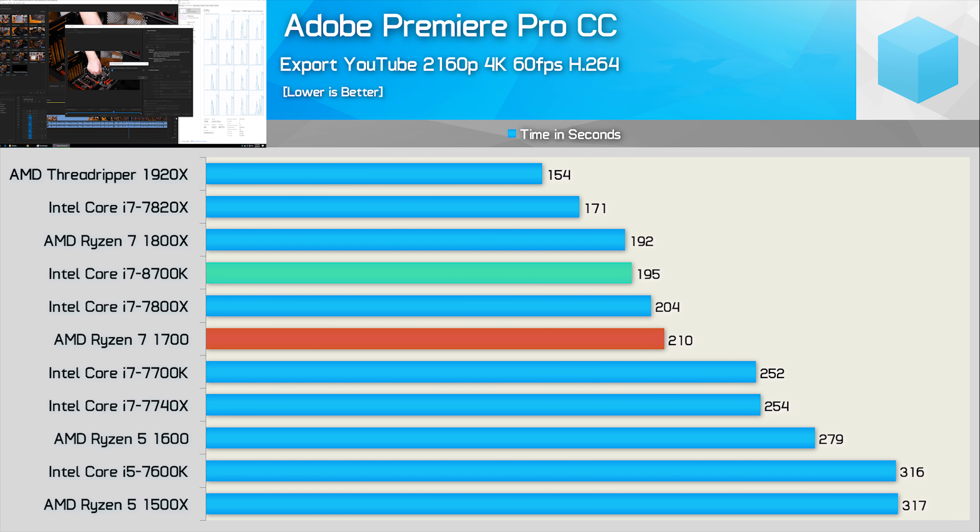Next up we have Premiere, and we know this application likes cores, but it also loves clock speed. The new Core i7-8700K completed the encode in 195 seconds, which is just a few seconds slower than the Ryzen 7 1800X — a very impressive result for the Core i7 CPU here.